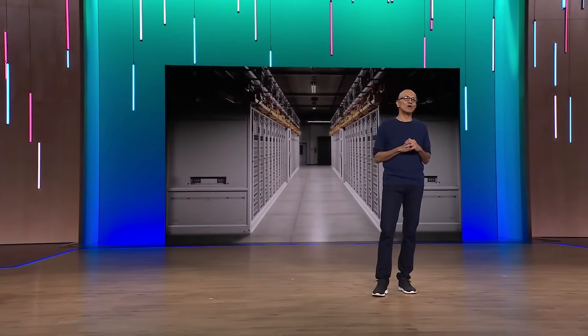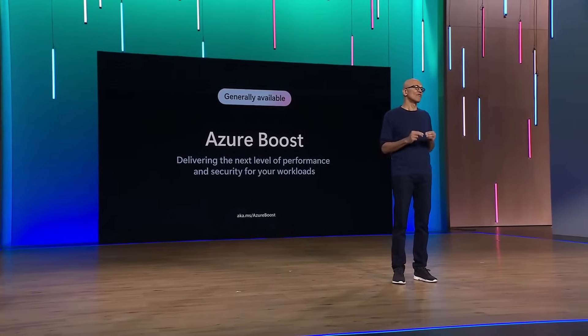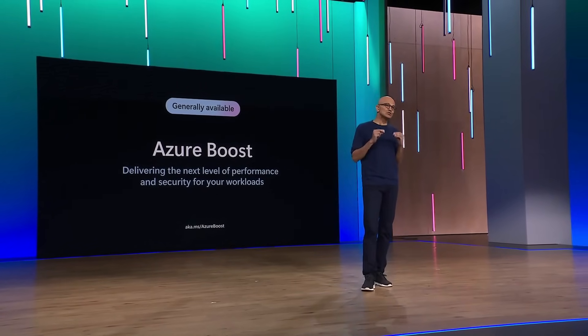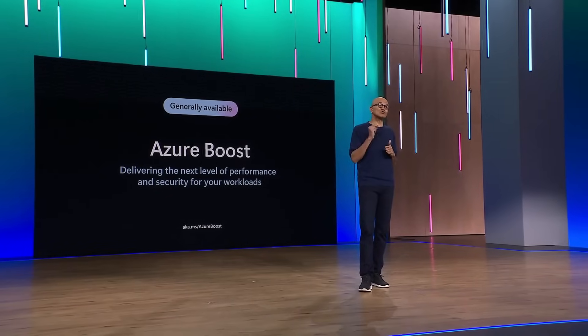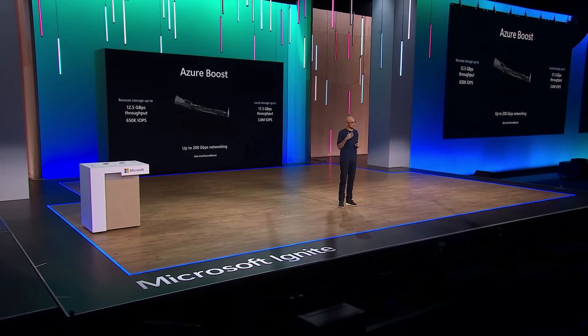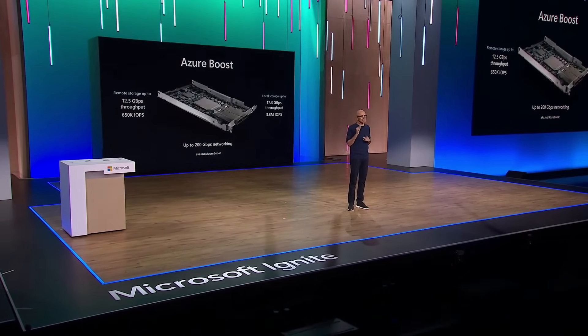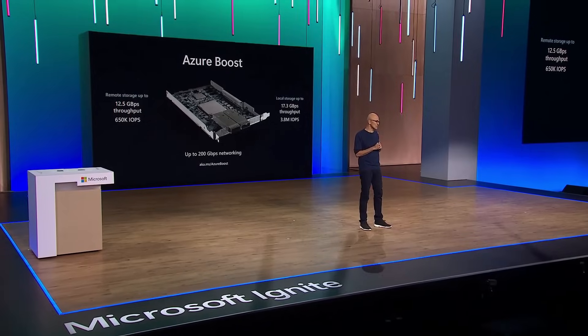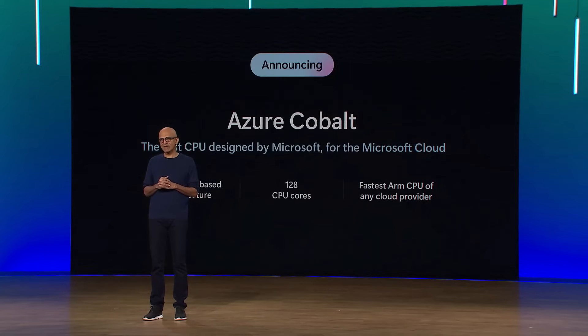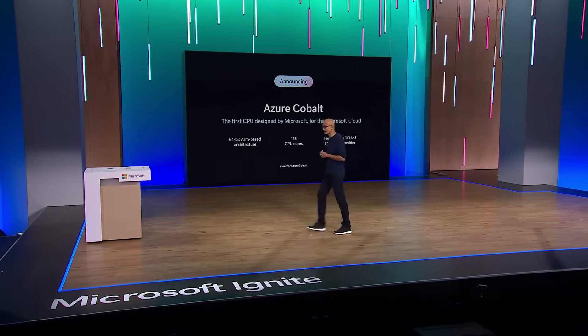I'm excited to announce the general availability of Azure Boost — a new system that offloads server virtualization processes onto purpose-built software and hardware. This enables massive improvements in networking, remote storage, and local storage throughput, making Azure the best cloud for high-performance workloads while strengthening security as well. I'm thrilled to introduce our very first custom in-house CPU series, Azure Cobalt, starting with Cobalt 100.